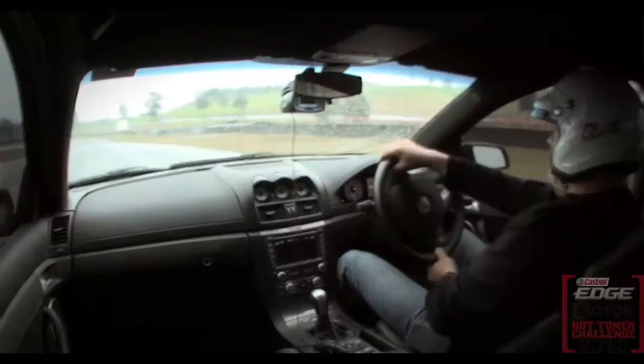With the supercharger kicking in, you just can't control the rear end and the width. High speed is quite loose in the rear in those conditions — it gets away on you pretty quickly.